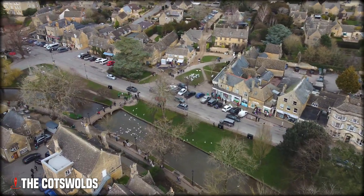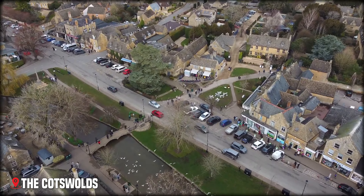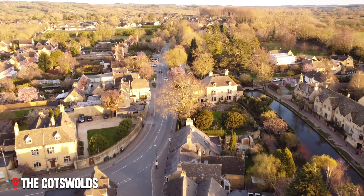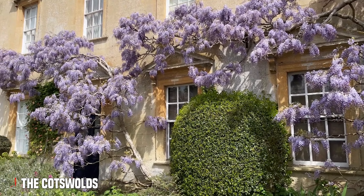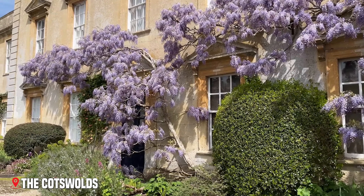Villages like Castle Combe, often called the prettiest village in England, feel as though time stopped somewhere in the 1600s. The main street winds down a gentle hill, lined with perfectly preserved cottages. Their doors are decorated with roses and wisteria, while windows peek out from under stone mullions that have watched village life for hundreds of years.